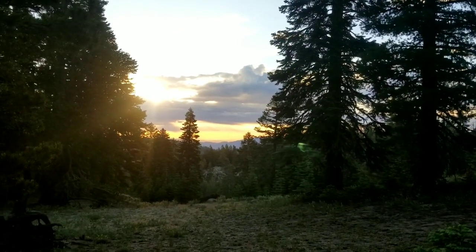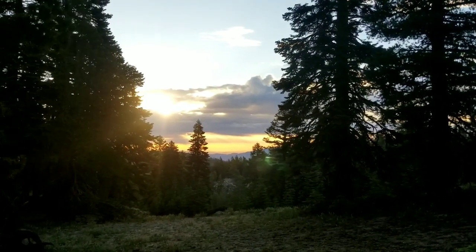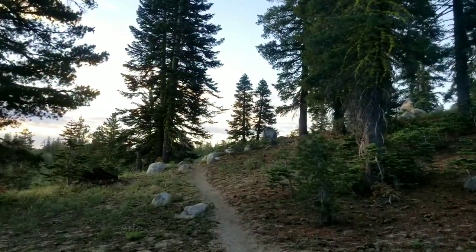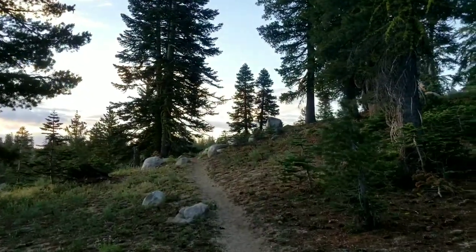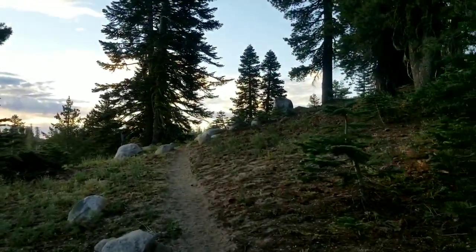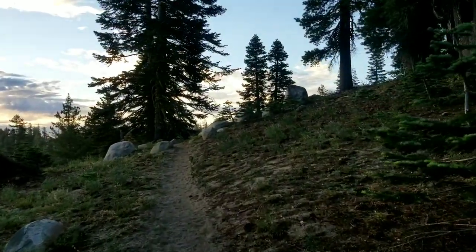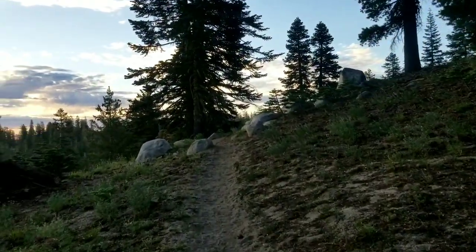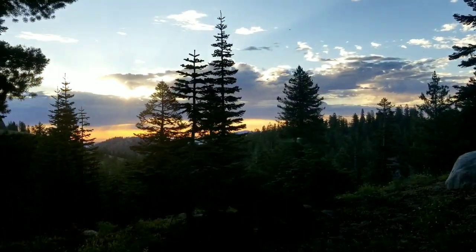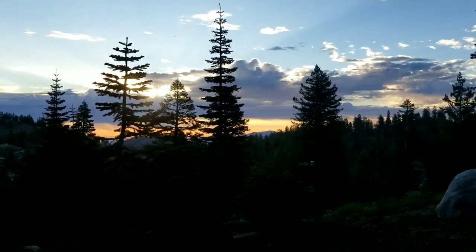Got the rising sun to the east, still got some color there. Should be getting to an open viewpoint pretty early on in the hike today, but the sun may have risen high enough that that color will disappear. Still getting it while I can. That's pretty — that's very pretty.